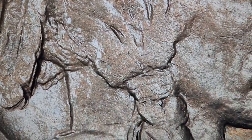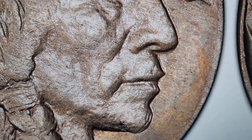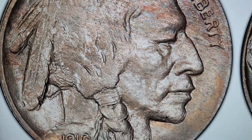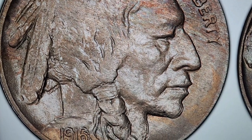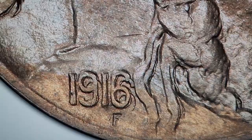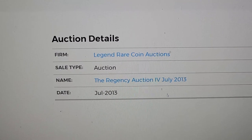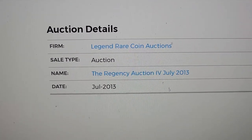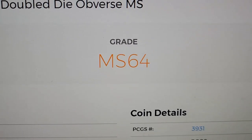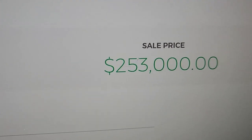If you look at other spots on the obverse — like the ribbon, the neck, the chin — even in the nose you can see some extreme doubling. This very specimen, you're not going to believe what it sold for. It's nine years ago now, but in July 2013, this MS-64 specimen sold for an astonishing, out-of-this-world price of $253,000.